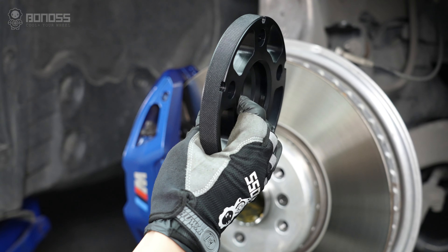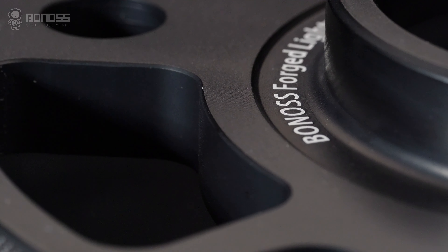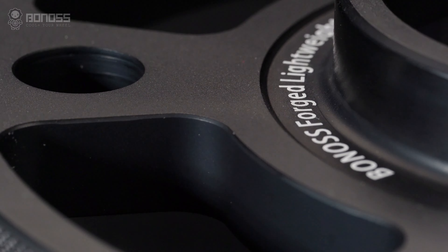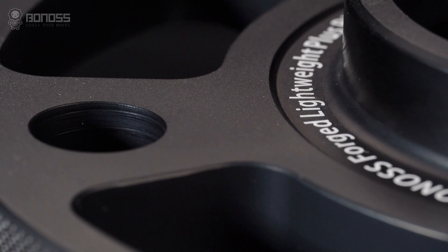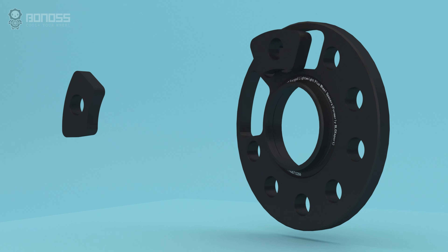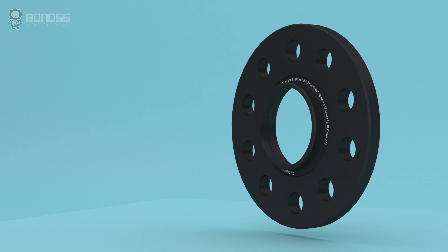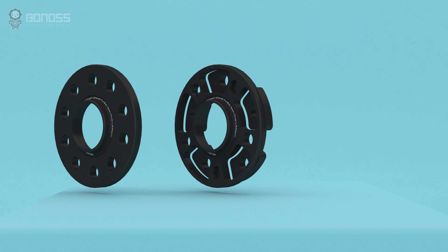The main advantage of the Bonus wheel spacers is the lightweight plus design and the FT cooling. The benefits of the lightweight plus design are that the hollow design is further optimized based on traditional wheel spacers. It is an effective design that can reduce weight and energy consumption, and improve handling while ensuring safety and reliability.